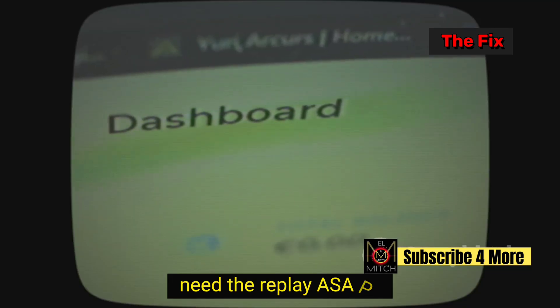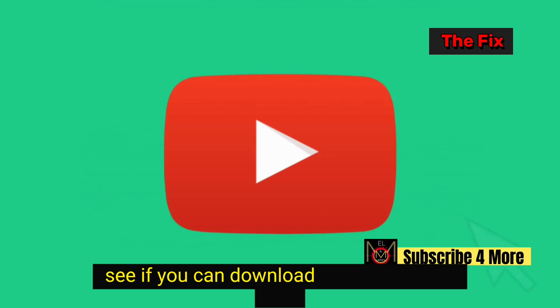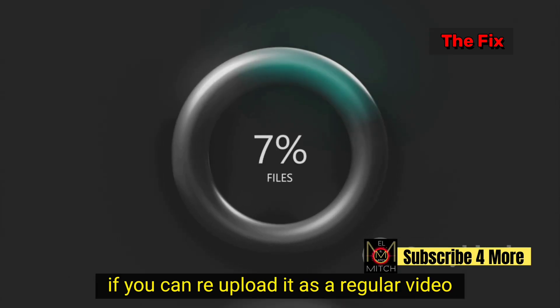Need the replay ASAP? Head to YouTube Studio. Go to Content, then Live. See if you can download the raw stream file. If you can, re-upload it as a regular video.